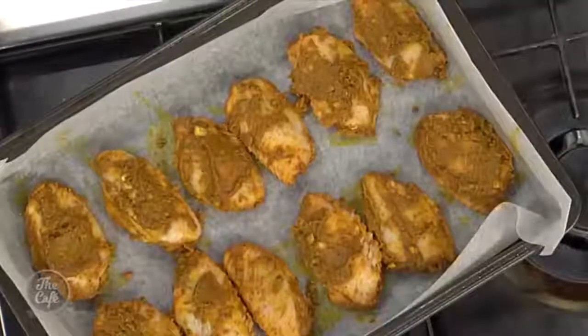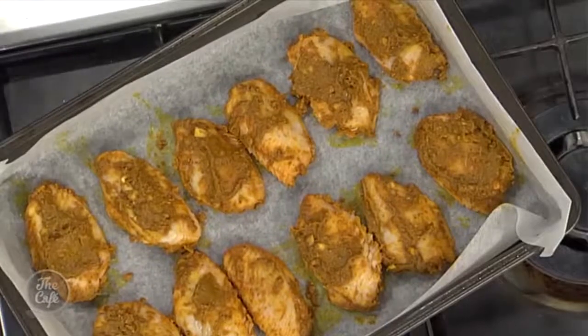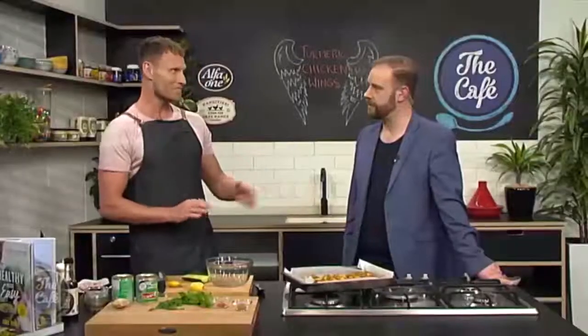Right now we need to finish off this chicken. I see that we've marinated it and it's on the tray. We're going to place this in the oven at 180 degrees for about 15 to 20 minutes and they're going to be mouthwateringly delicious.